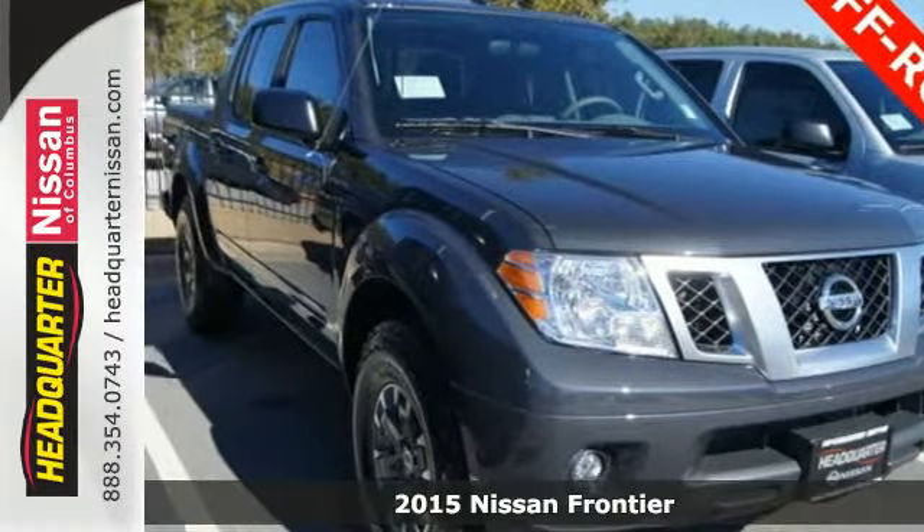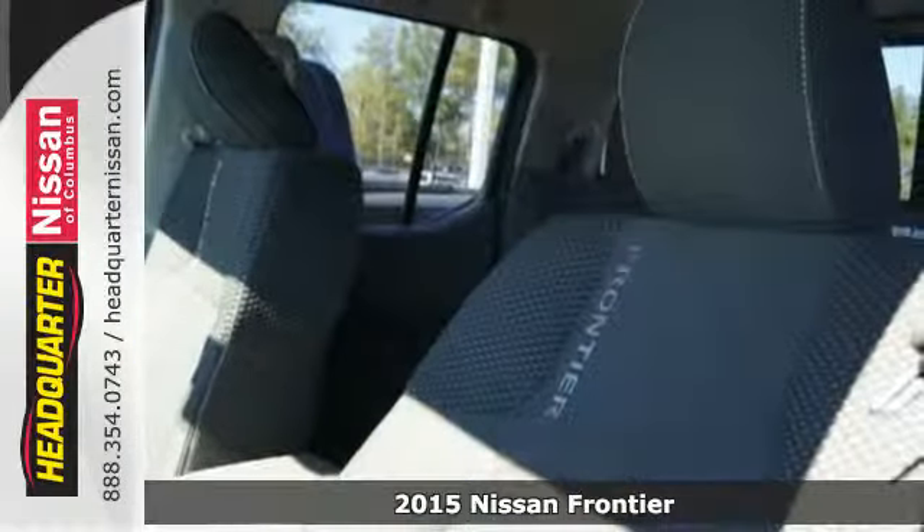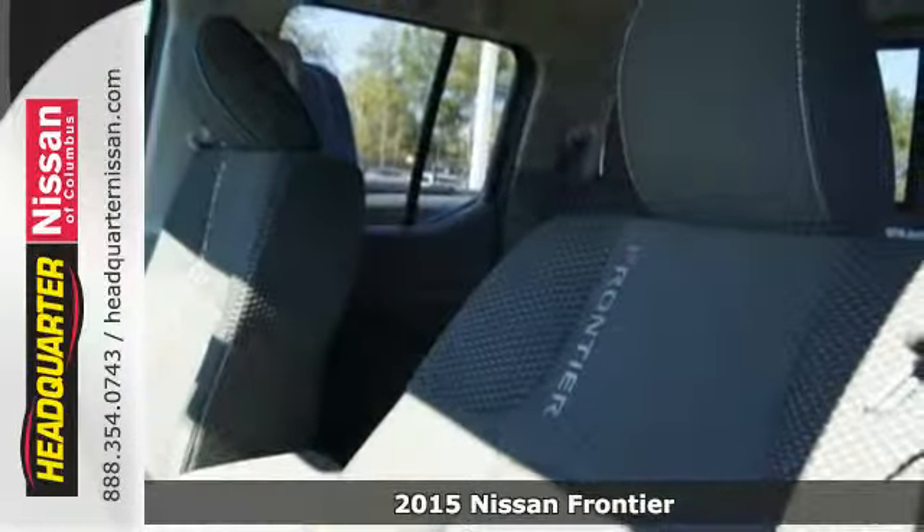It's a 2015 Nissan Frontier. While the outdoors are great, they can also be tough. In fact, they can be as tough as a lot of jobs you tackle.